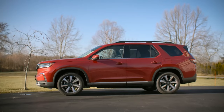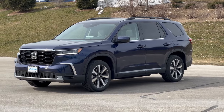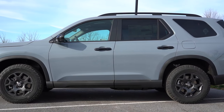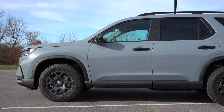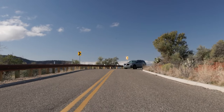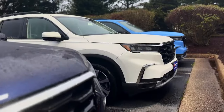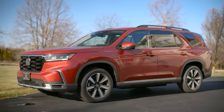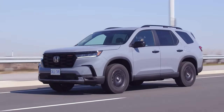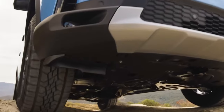The Honda Pilot offers a wide array of color options, allowing drivers to choose a shade that best suits their style. Standard colors include Crystal Black Pearl, Lunar Silver Metallic, Obsidian Blue Pearl, and Modern Steel Metallic. For those looking to add an extra touch of flair, there are premium paints for an additional $455, including Platinum White Pearl, Radiant Red Metallic 2, and Sonic Gray Pearl. The diffused Sky Blue Pearl is exclusively available on the Trail Sport trim, adding a rugged yet stylish touch to the off-road-focused model.